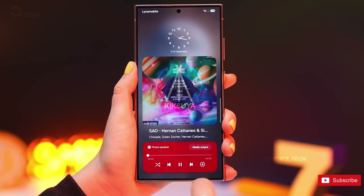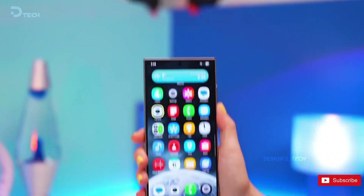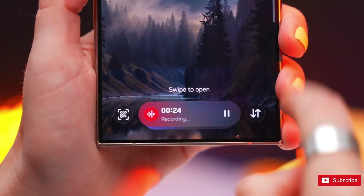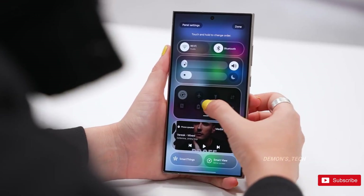One UI 8 is shaping up to be a pretty major step forward. What do you think? Hyped for the new Now bar? Drop your thoughts in the comments. And if you want to stay in the loop on everything One UI, make sure to hit that subscribe button. Catch you in the next one. Peace out.